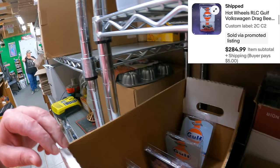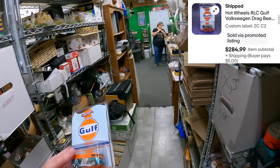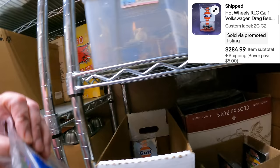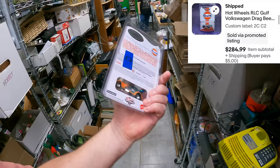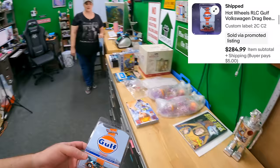We sold a Hot Wheels Volkswagen Drag Beetle on Two Charlie C2 — it's number 120 of 4,000. That sold for $284.99. And as a little spoiler, we may be getting a few more really cool Hot Wheels soon. We just don't know exactly when yet, but it's definitely happening.